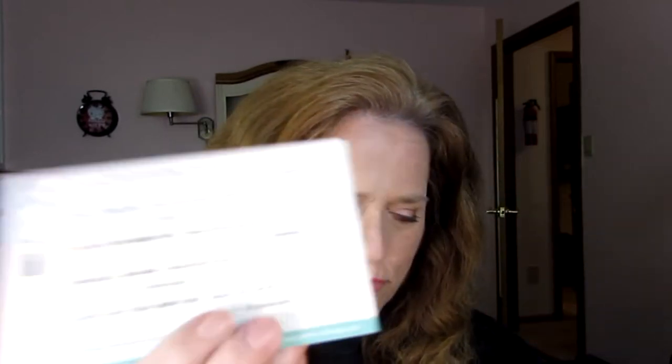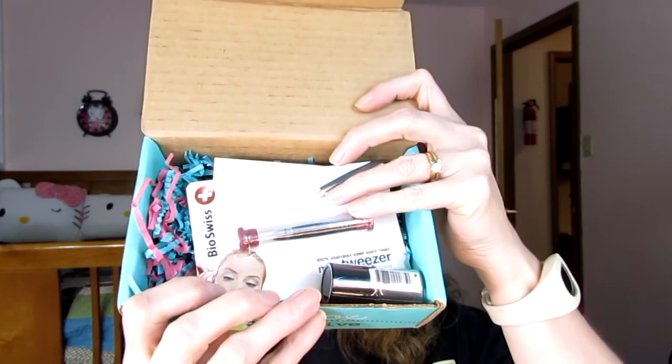Now I did see May on the internet when I was considering trying this box out, and I thought, you know what, I can use those tweezers. Silly subscribing for tweezers, but anyway there were other things in the box. So here is the May box. All the products, as usual, are on the card, and I will put all the information down in the description bar. Here are the products.